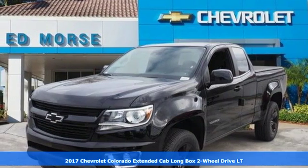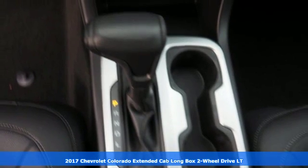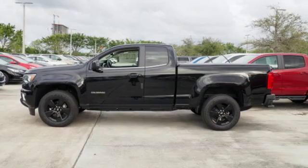Here's a 2017 Chevrolet Colorado. Whether it's your daily commute or the backwoods, this adaptable Colorado is set to perform in any environment.